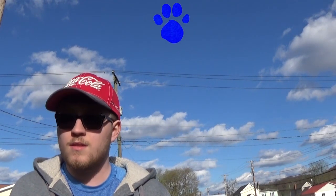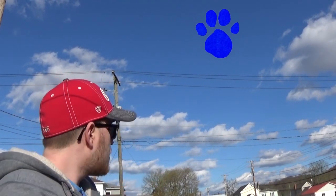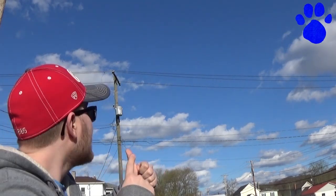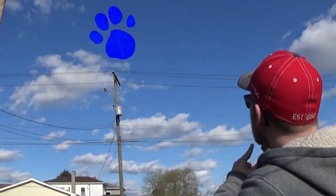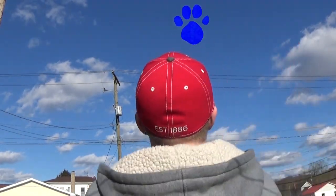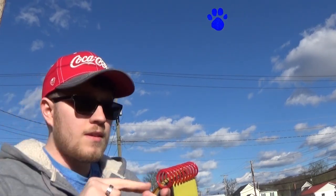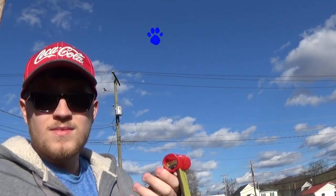Whoa, oh my gosh — wow! Look at that, there's a paw print all the way up there in the sky! So that must mean the sky is our third clue. How do you think Blue reached all the way up there in the sky? However she did it, it's impressive!